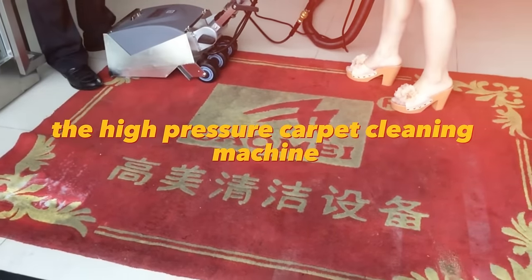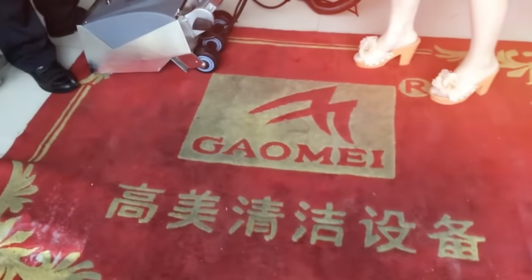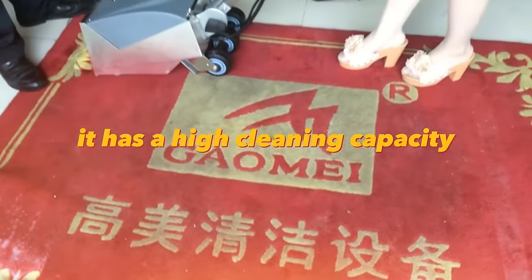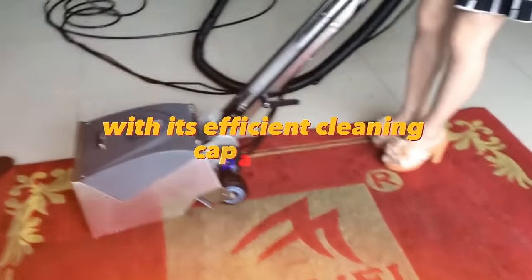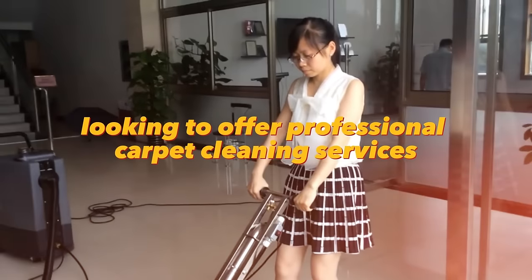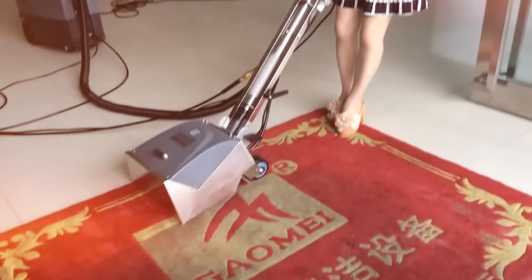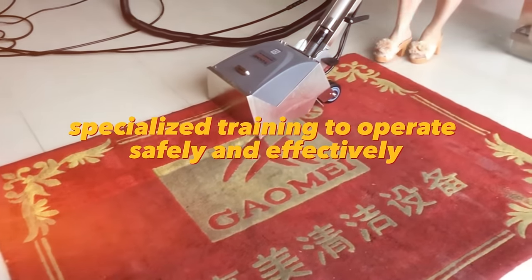The high-pressure carpet cleaning machine is a great investment for starting a carpet cleaning business. It has a high cleaning capacity and can remove stubborn stains from carpets and upholstery. With its efficient cleaning capabilities, this machine is a valuable asset for small businesses looking to offer professional carpet cleaning services. However, it may require specialized training to operate safely and effectively.